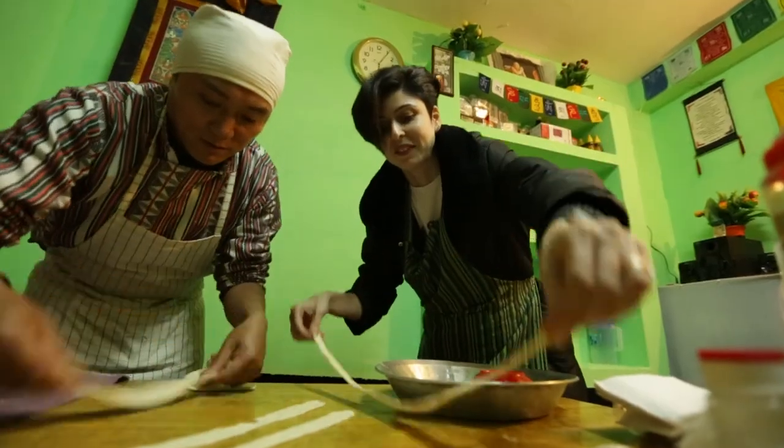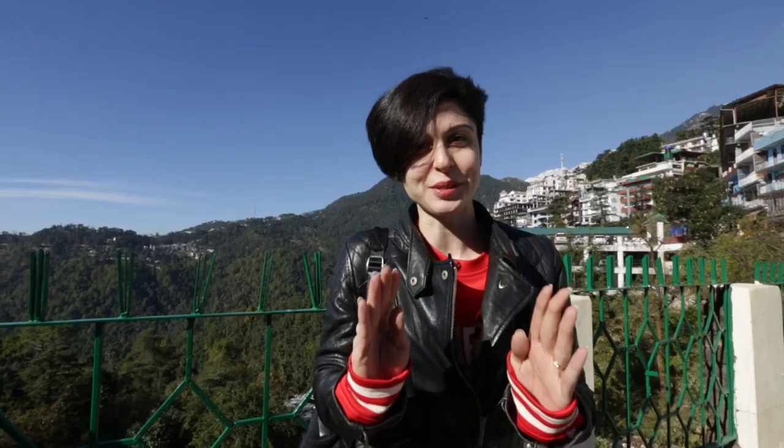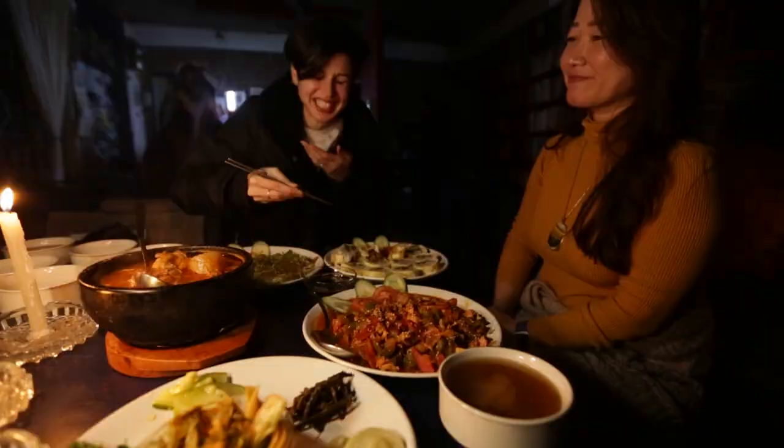So on this trip you are going to see lots of fun stuff. We are going to try our hands at cooking, paragliding, thangka painting, wood carving and lots more. There is also going to be lots of yummy food and shopping. So we have lots to see.